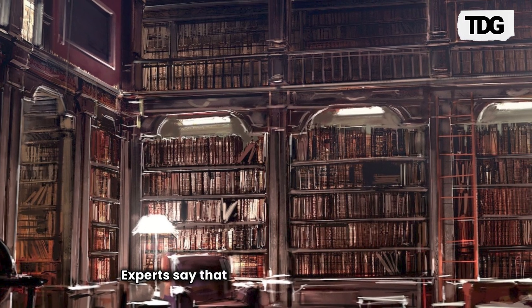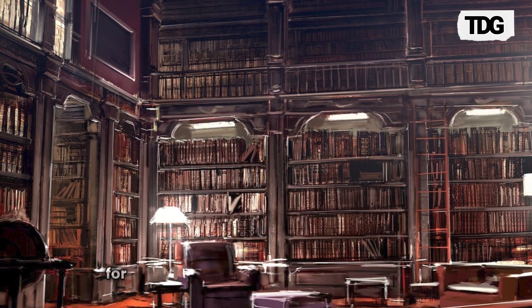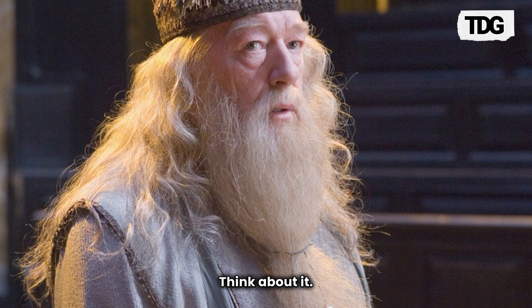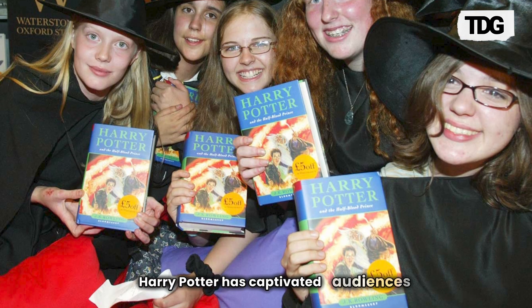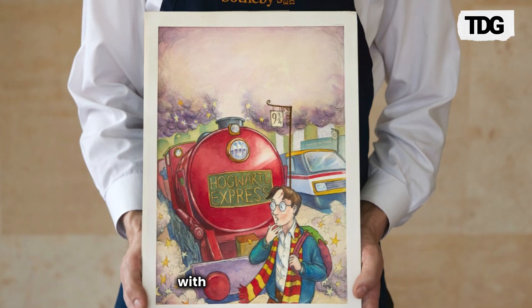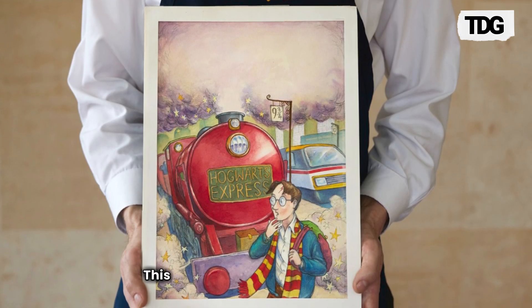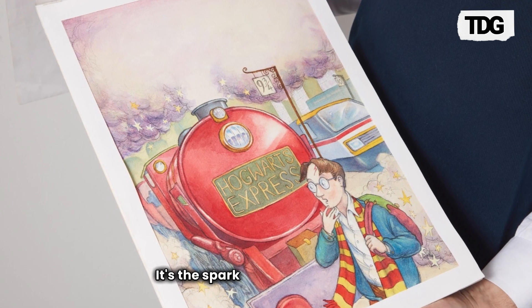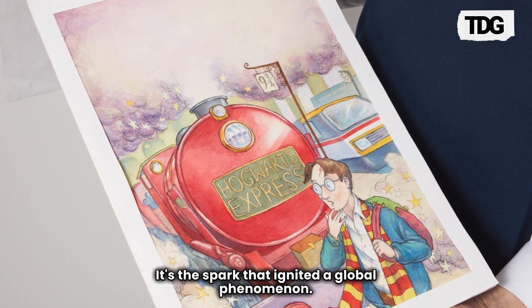Experts say that collectors are willing to pay a premium for rare items that hold such deep cultural impact. Think about it — Harry Potter has captivated audiences for over two decades. The emotional connection fans have with the series is profound. This cover isn't just paper and ink — it's nostalgia, it's childhood dreams, it's the spark that ignited a global phenomenon.